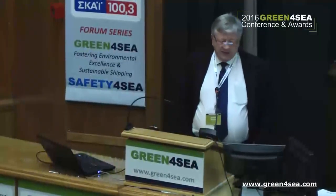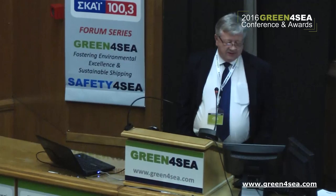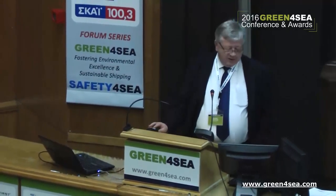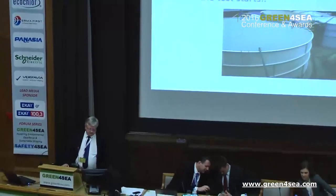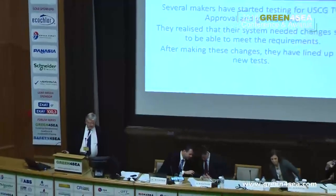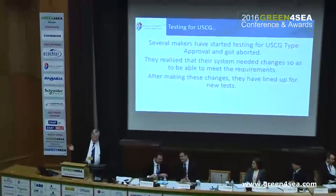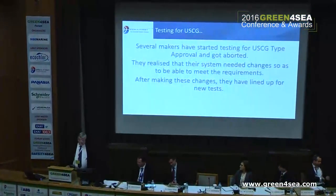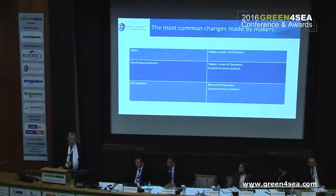You might wonder what my father has to do with Coast Guard. But of course I should have listened more to him — testing for Coast Guard is all about doing your homework before you start. Many makers have actually started testing and then aborted and gone home, changing the system, realizing it was not as easy as it might have looked.